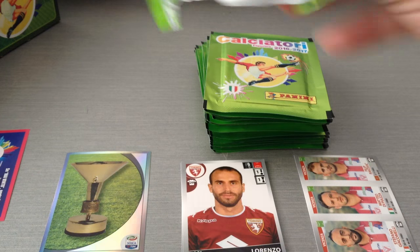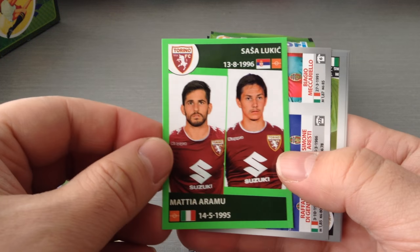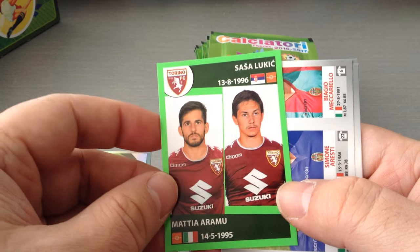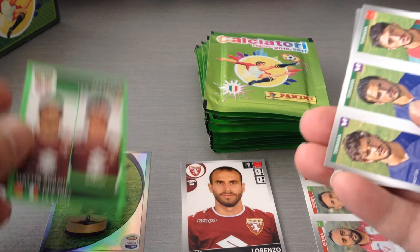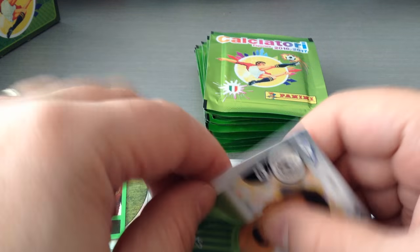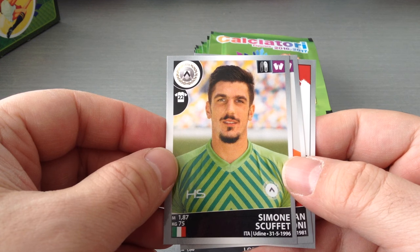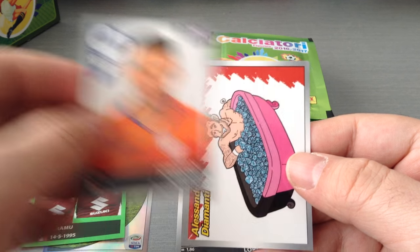If you guys enjoy collecting stickers, I highly recommend collecting this one. This is a next generation or future stars — the green board is there. Lukic and Aramu for Torino. Ternana, second division. These can easily be found on eBay. Scofit, keeper at Udinese. Pugioni, Sampdoria, goalkeeper.